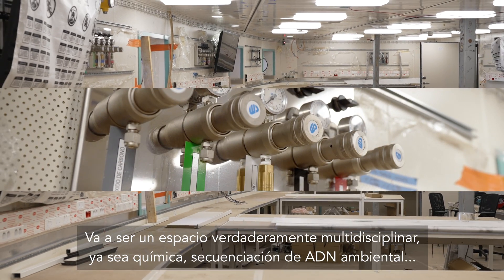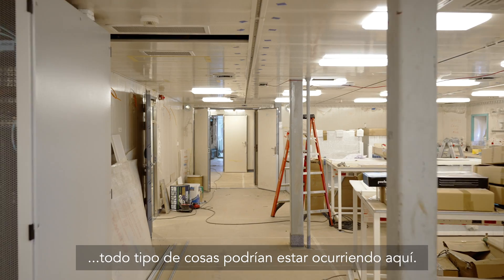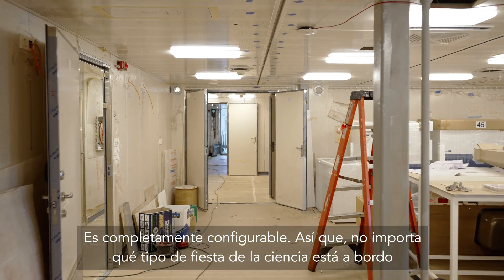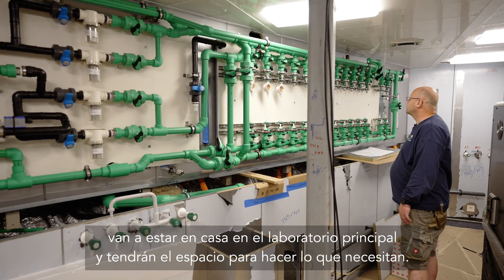It's going to be a truly multidisciplinary space — whether it's chemistry, environmental DNA sequencing, all sorts of things could be going on in here. It's completely configurable, so no matter what type of science party is on board, they're going to be at home in the main lab and have space to do what they need to do.